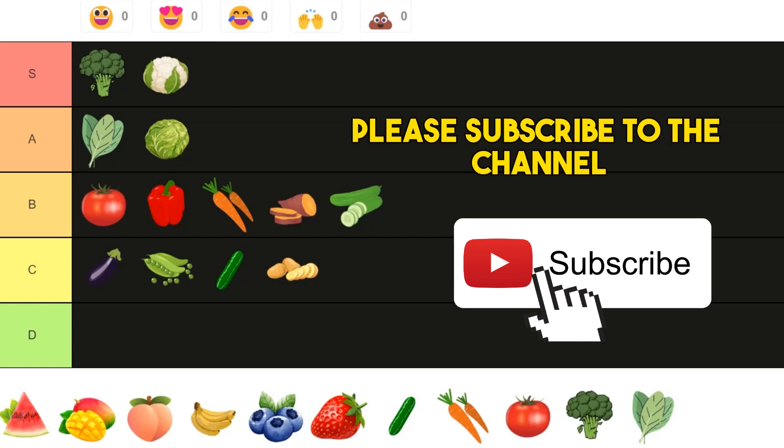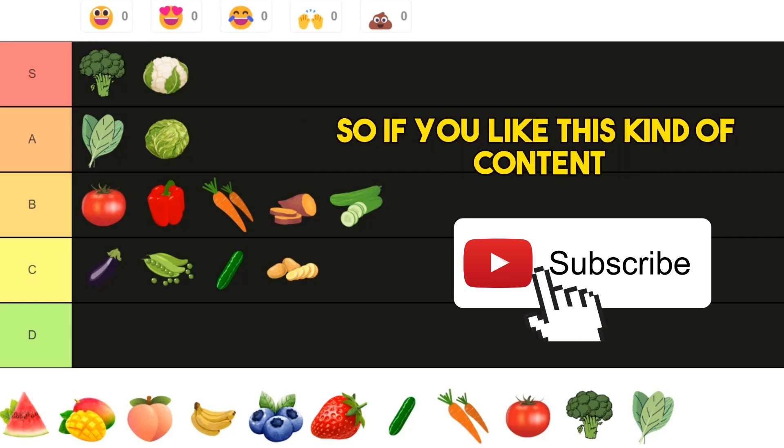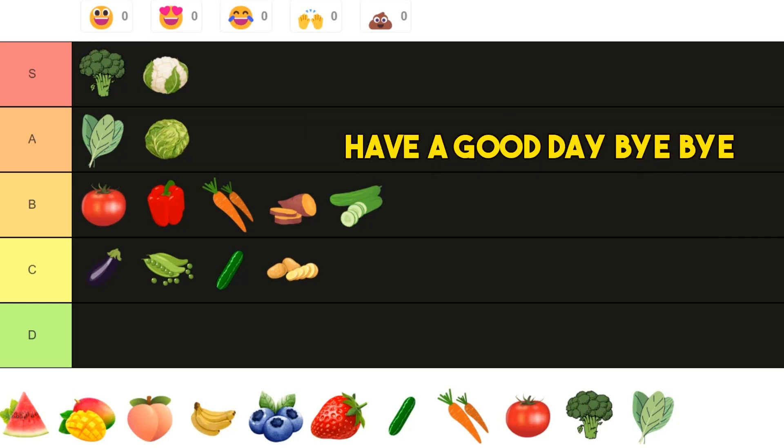If you like this kind of video, please subscribe to the channel. I will post several videos like this every single week, so if you like this kind of content please do let me know and I will post them for you. Have a good day, bye bye!